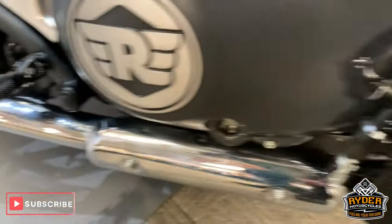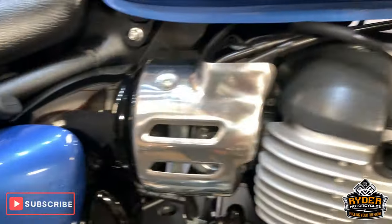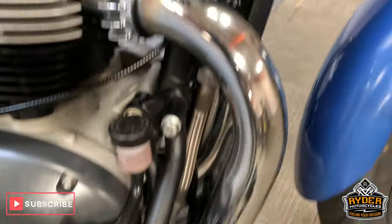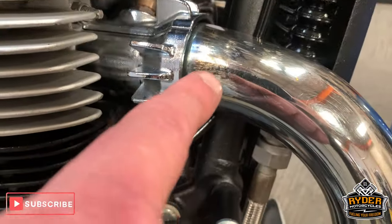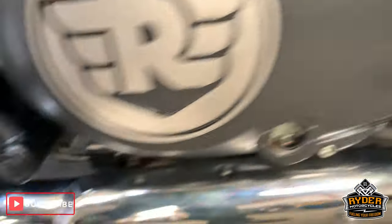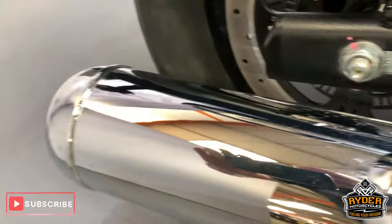Nice engine casings as well, no marks on those. Nice exhaust too. There's a little few marks there — not sure what's going on there, a little bit of a mark in there — but other than that, all really good.